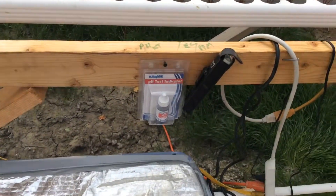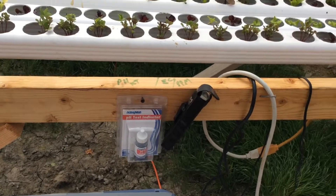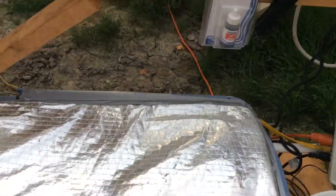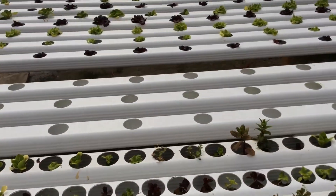We tested a pH tester and a PPM tester, which is just like an EC tester. Keep your water and nutrients at the right level — EC stands for electrical conductivity.